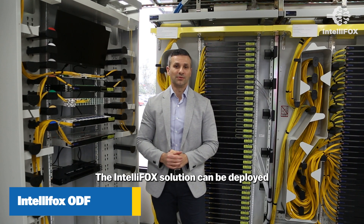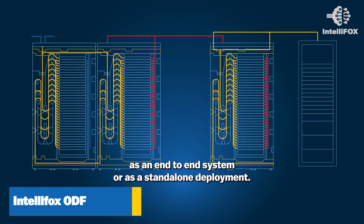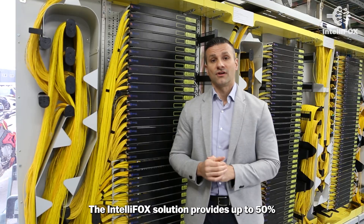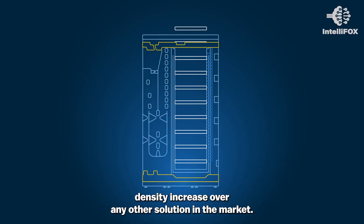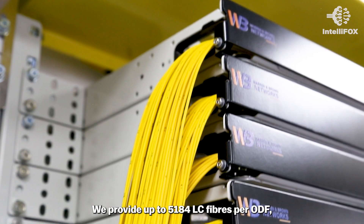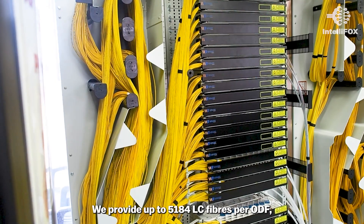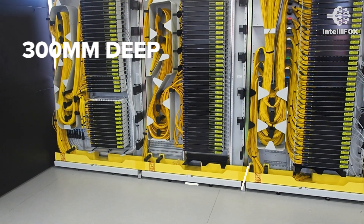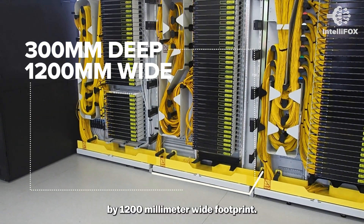The IntelliFox solution can be deployed as an end-to-end system or as a standalone deployment. The IntelliFox solution provides up to 50% density increase over any other solution in the market. We provide up to 5,184 LC fibers per ODF based on a 300 millimeter deep by 1200 millimeter wide footprint.